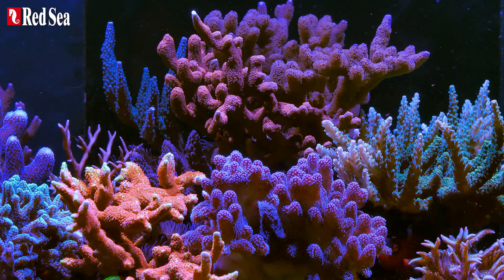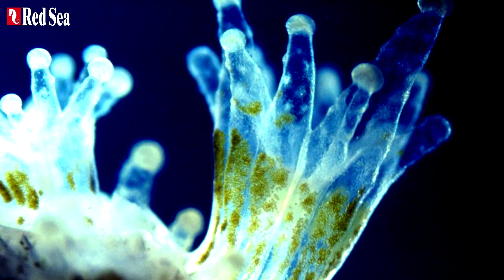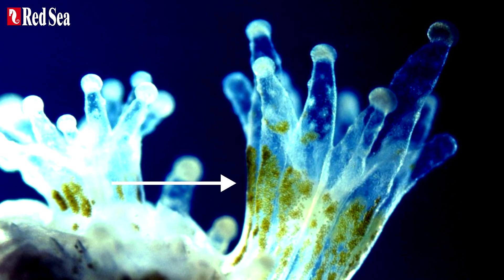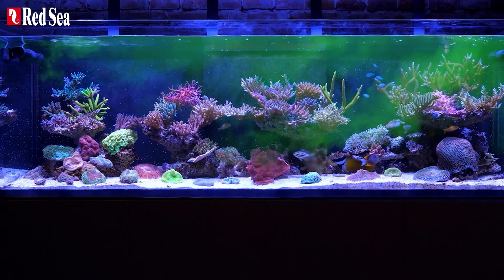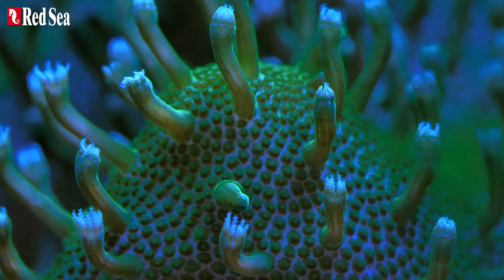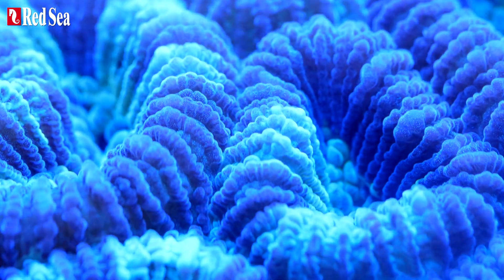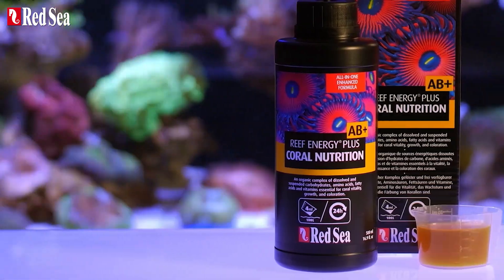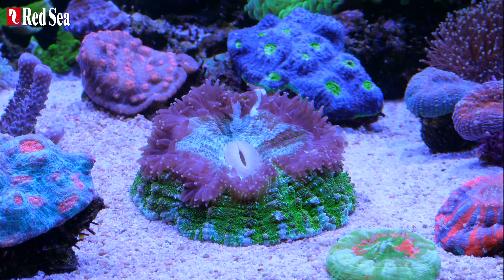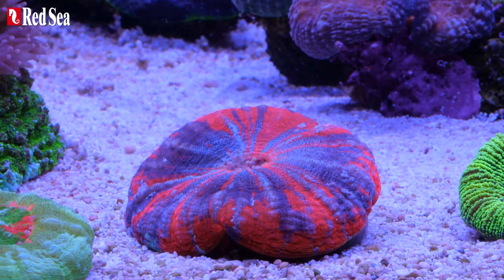The fourth and final stage is coral food. Corals receive 85% of their nutritional needs via photosynthetic zooxanthellae algae that reside in their soft tissue, and it's up to us to provide them with the remaining 15%. Red Sea's research has isolated all the energy components that corals use for growth and coloration, while using up the least amount of energy for digestion. The result is Reef Energy Plus, an enhanced supplement that provides your corals with all the nutritional components they need to thrive and display their amazing colors.